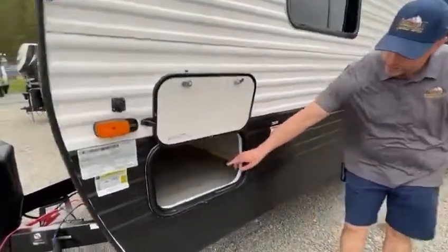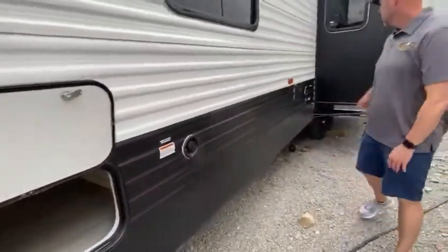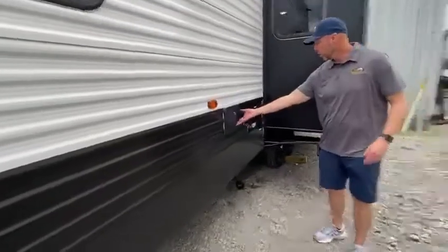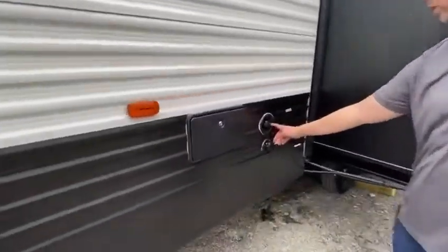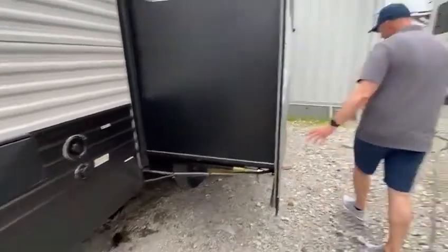You also do have storage. Go through to the other side, so you can store your camping gear. You have your outside shower here. There's a city water connection. You have your gradient black tank there.